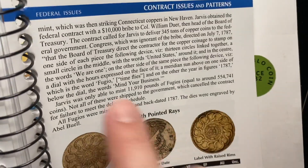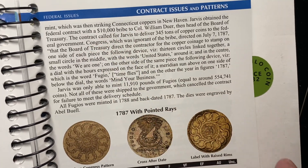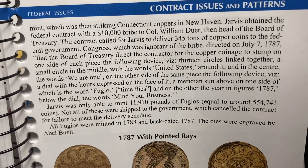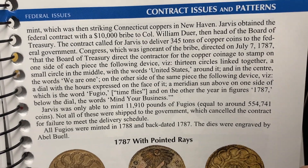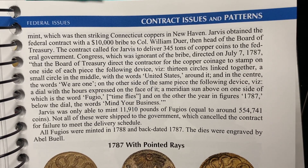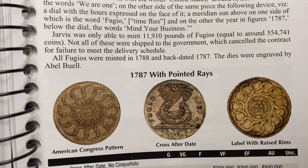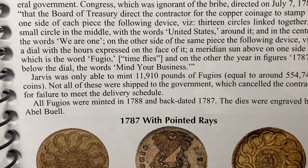My favorite thing about this is that Jarvis obtained the federal contract with a $10,000 bribe to Colonel William Dewar. Could you imagine how much ten grand was back then? He was the head of the Board of Treasurer. Can we all just take a moment to recognize that humanity really hasn't changed much at all?